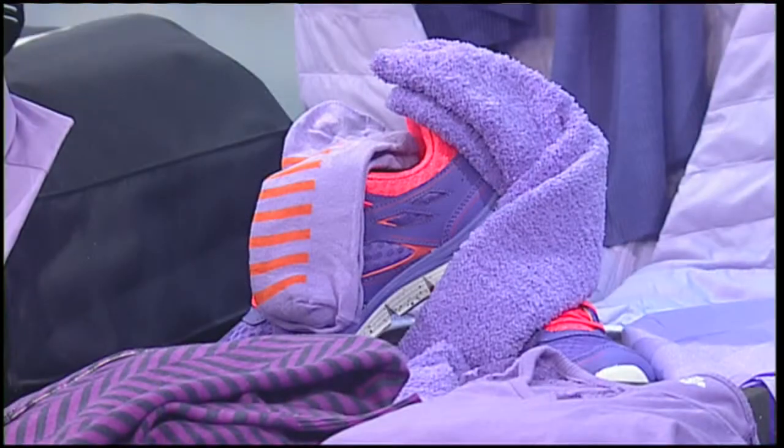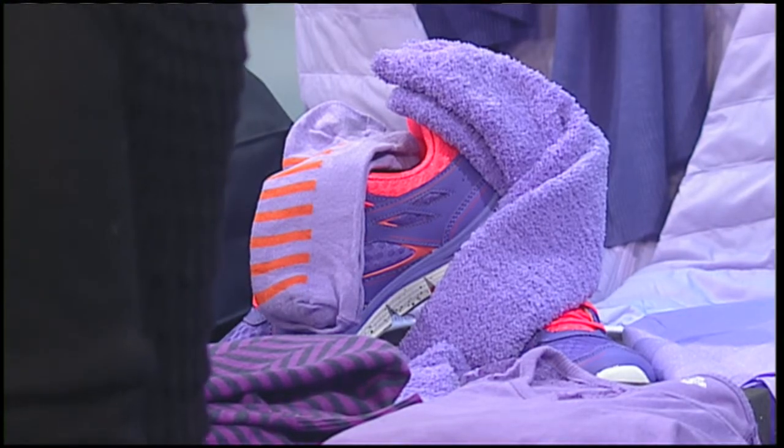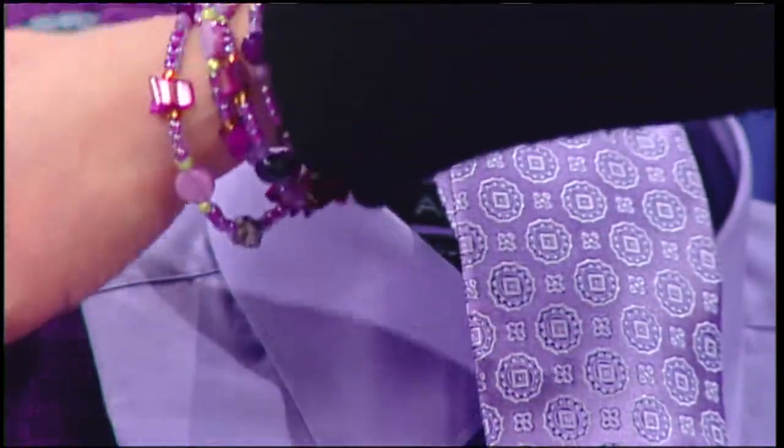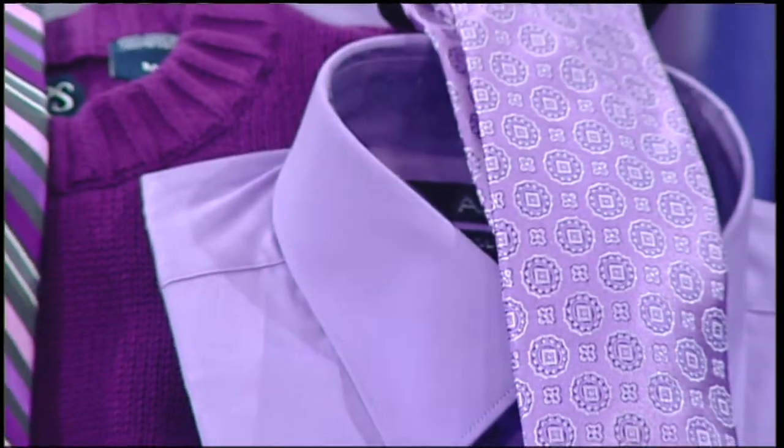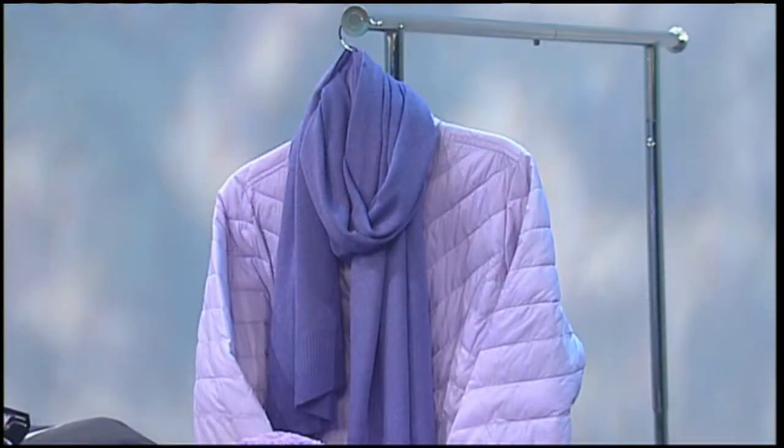Some years the color of the year is better for people who wear black, and some years it's better for people who wear browns. But this year Radiant Orchid is a gorgeous color for everyone. Even men can get involved — they can wear ties that have Radiant Orchid in it, a shirt, or if they want to go a little deeper, a sweater is great. Earlier at the Super Bowl segment, Bruce had on a T-shirt — it was Radiant Orchid. Seth also owns one of those shirts.